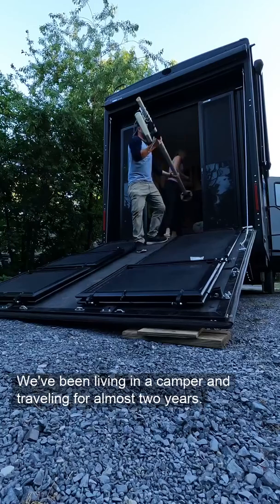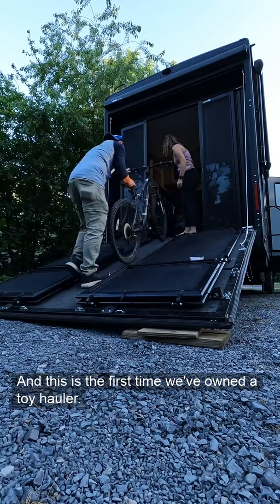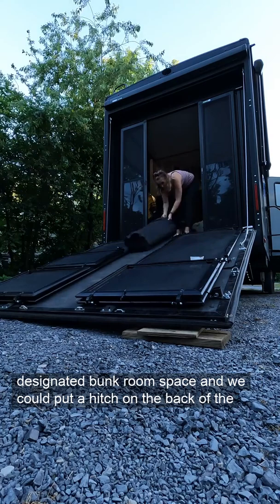We've been living in our camper and traveling for almost two years, and this is the first time we've owned a toy hauler. Previously we had two different campers and they both were fifth wheels with a designated bunk room space, and we could put a hitch on the back of the camper for our bikes.